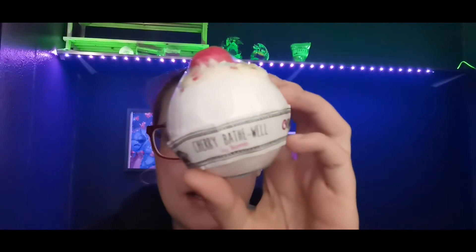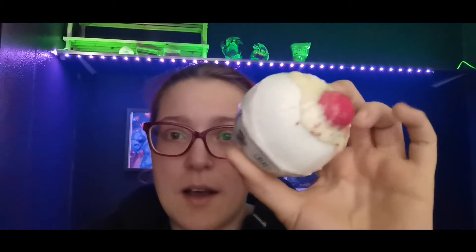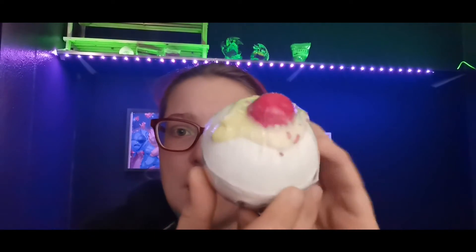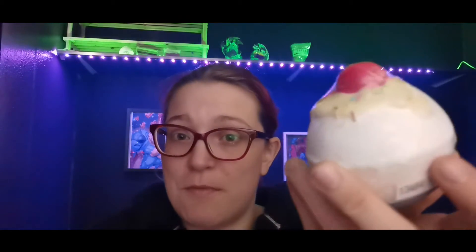If you like all things cakey and bath bombs, we have you covered. First, we have a cherry bath bomb — yes, it is a cherry bake well cake but in bath bomb form, which is really epic. Obviously, the cherry on top. They do fizz and bubble in the bath. I'm not going to open it to smell it because I want to keep it.